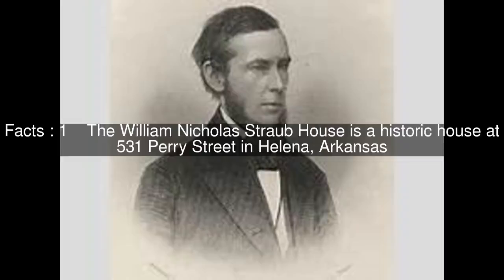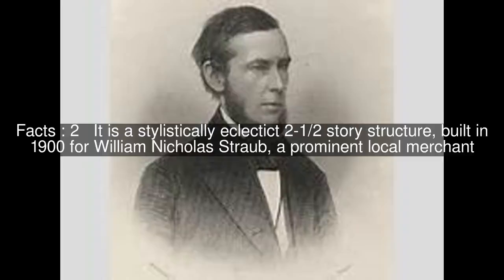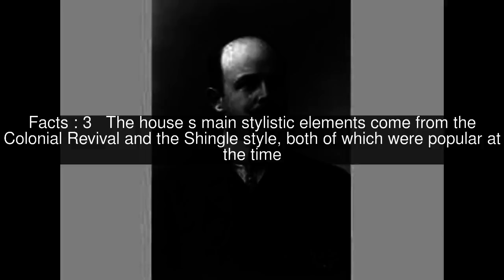The William Nicholas Straub House is a historic house at 531 Perry Street in Helena, Arkansas. It is a stylistically eclectic two-and-a-half-story structure, built in 1900 for William Nicholas Straub, a prominent local merchant. The house's main stylistic elements come from the colonial revival and the shingle style, both of which were popular at the time.